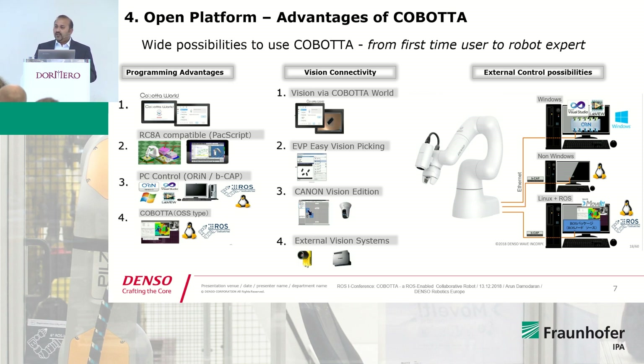If you want to get more into detail or develop a complicated program, you can use a Denso-proprietary software called Wincaps. For people who want PC control, you will be able to use any high-level language you want. Via Orion, you will be able to control our robots, or from a non-Windows platform you can use Linux. We also offer Cobota as an OSS type, which I'll come back to in the next slides.